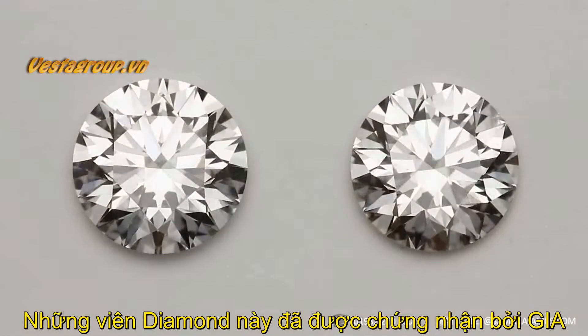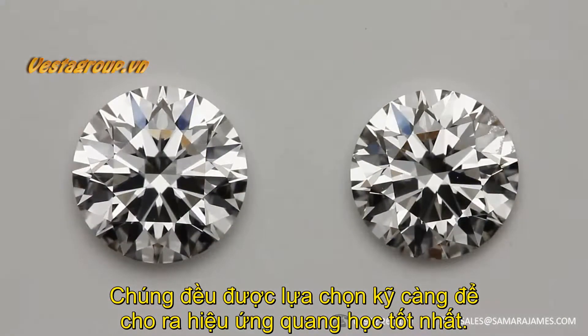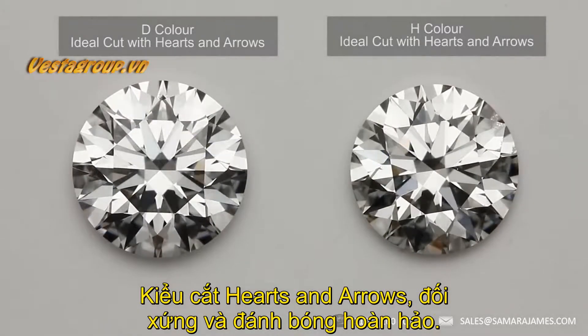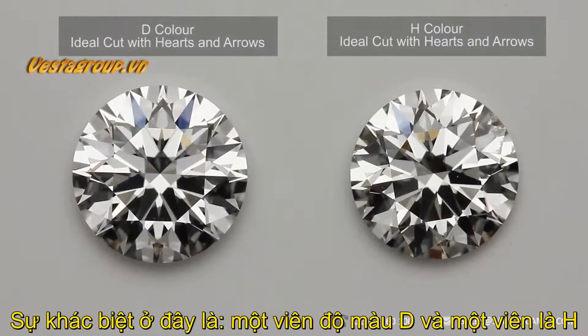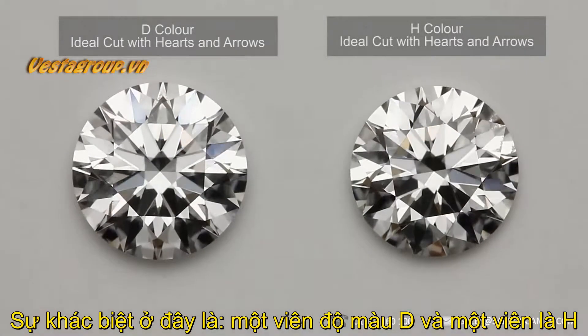These two diamonds are both certified by GIA. They are both hand picked for the best optics, so they have perfect hearts and arrows, excellent cut, symmetry and polish. The difference between these two stones is that one is a D colour and one is an H colour.